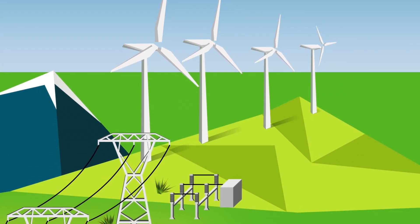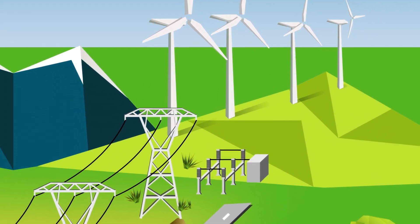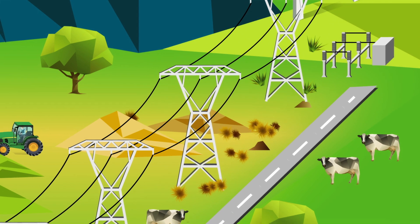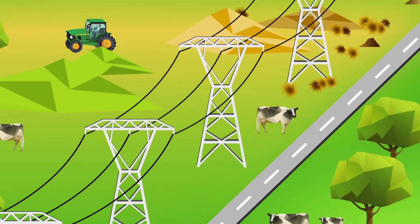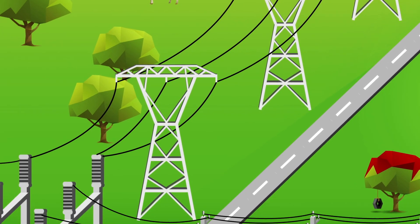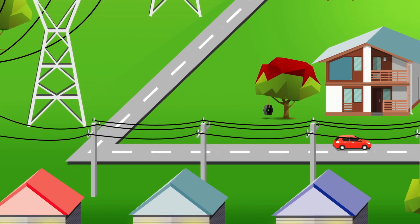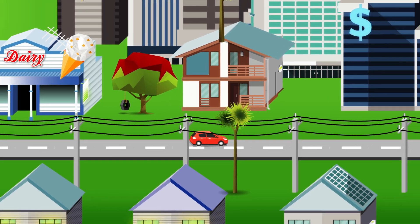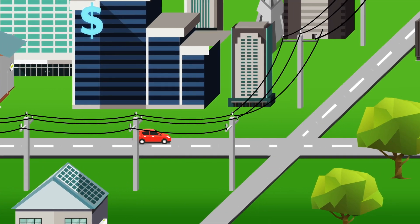What's next? They've made the stuff, now they've got to get it to you. The first bit is transmission, which is moving electricity around the country — you know, those big pylons you see next to the highway. That's another 10.5% of the total cost. And once they've got the electricity into your area, they've still got to get it into your house. That's called distribution, and on average makes up another 27% of the cost.